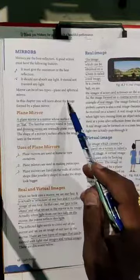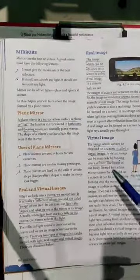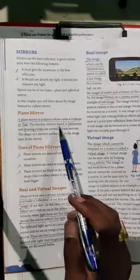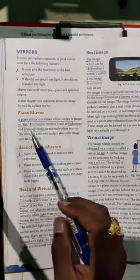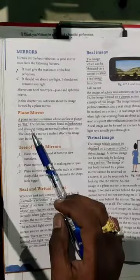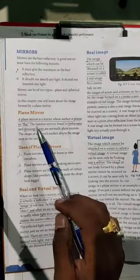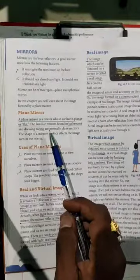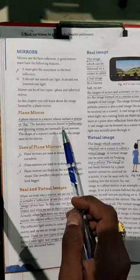Mirrors can be of two types: the first one is plain and the second one is spherical. Now we are going to study about the plain mirror. A plain mirror is a mirror whose surface is flat. We are basically familiar with the plain mirror that we use in our bathrooms and dressing rooms for looking at our face.